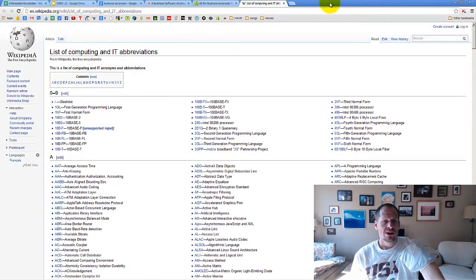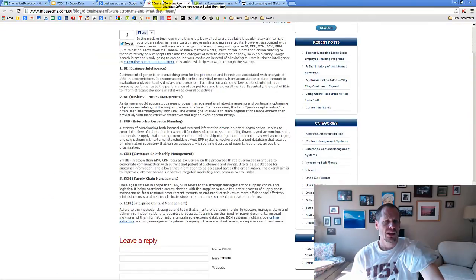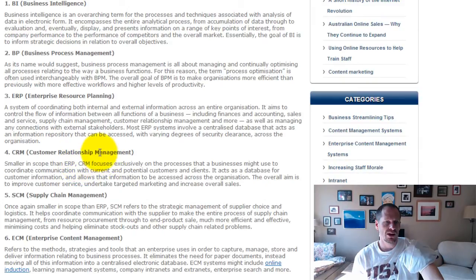The last thing I was going to say here is that when we start talking about this stuff, it's kind of like acronym hell. Here are some of the main ones: business intelligence, customer relationship management, enterprise resource planning, business process management, supply chain management, and enterprise content management. You can pause this video right here and read about those other categories if you'd like.